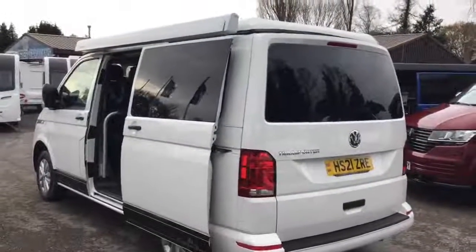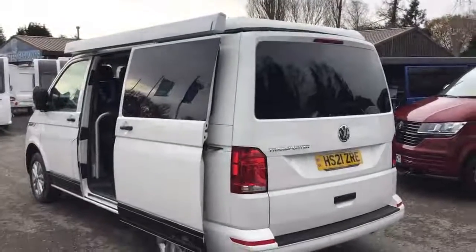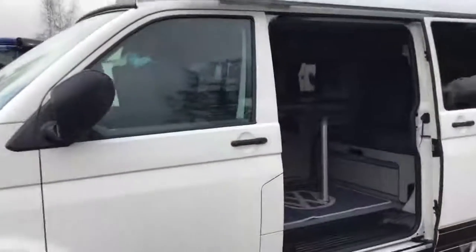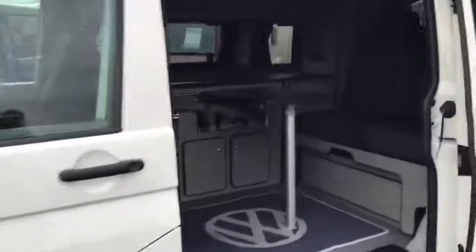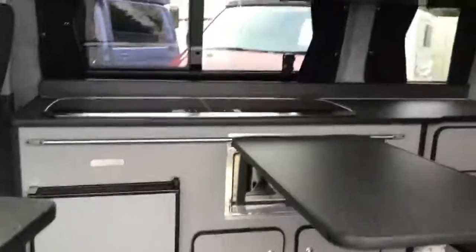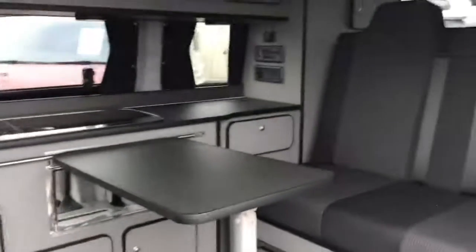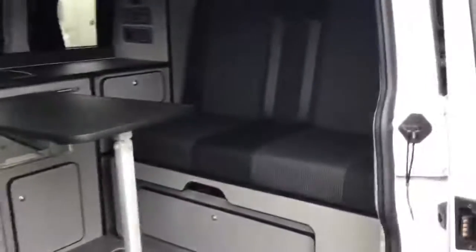Now I'm just going to pause this video here and step inside and lift the pop top up, and we can take a look around in there. Taking a step inside, we've got a nice light grey finish to the furniture and standard black tops to the tables. We also have our regular VW seating and swivel seats to match.